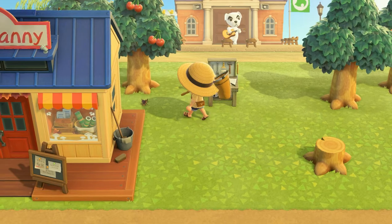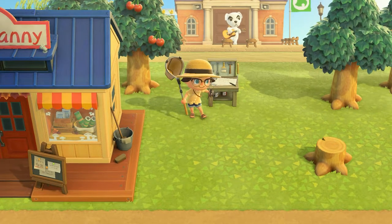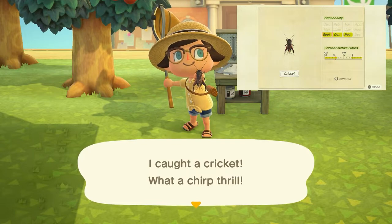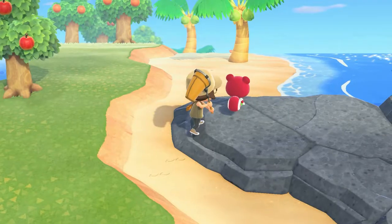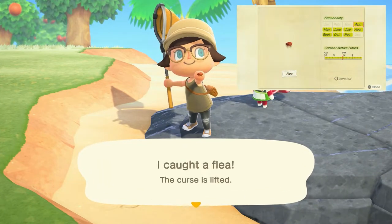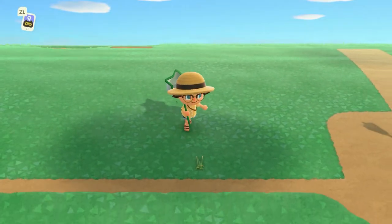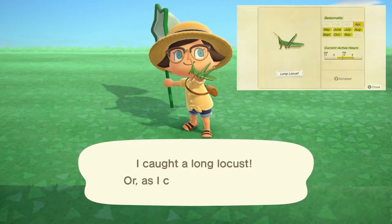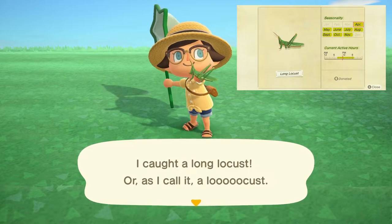Leaving us at the end of November is the cricket, found on the ground from 5 p.m. to 8 a.m., and sells for 130 bells. The flea is found jumping on your villagers, can be found all day long, and sells for 70 bells. The long locust can be found on the ground from 8 a.m. to 7 p.m. and sells for 200 bells.